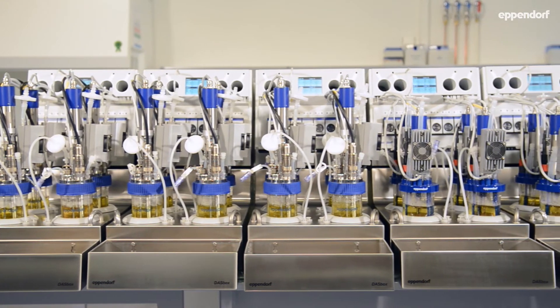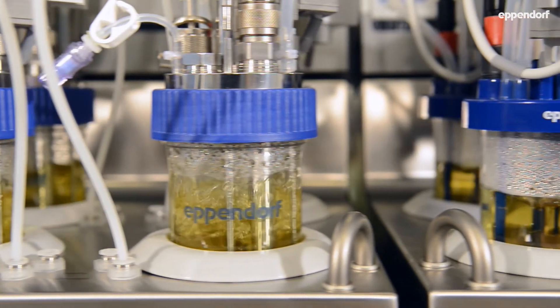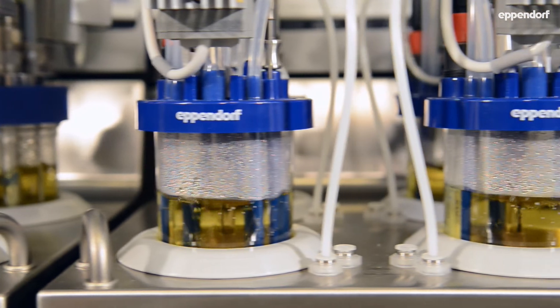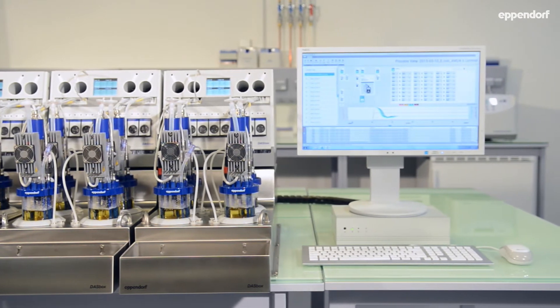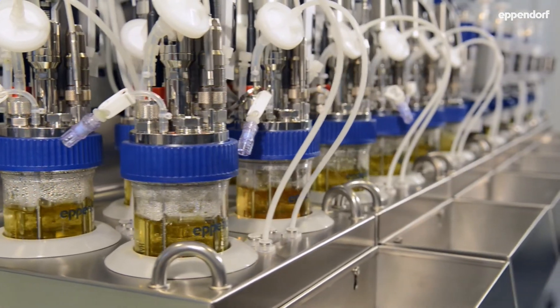With this in mind, the DASBOX mini bioreactor system was designed as a premium tool to help streamline process development. Its innovative design in blocks of four makes it an ideal tool for parallel processing and design of experiments. Operate up to 24 bioreactors with a one-click start.